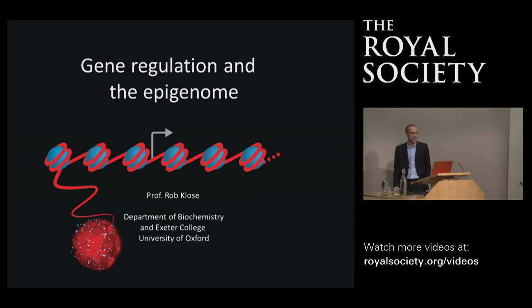Can everybody hear me? I'd like to thank Alex for the kind introduction and the Royal Society for this opportunity to deliver the Francis Crick Lecture and share some of the work we do in my laboratory trying to understand how the epigenome is involved in controlling the way our genes and genetic information are used. Over the next 45 minutes I'll give a broad overview of why understanding these systems is important and then go into some experimental details.